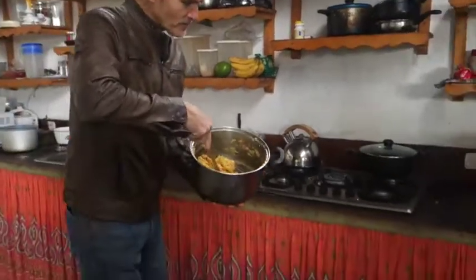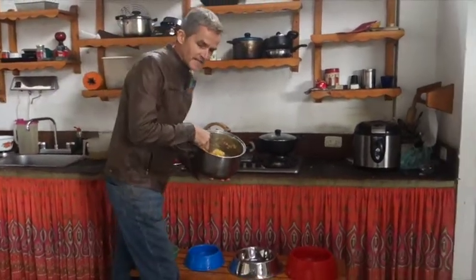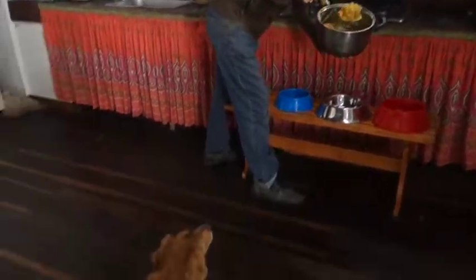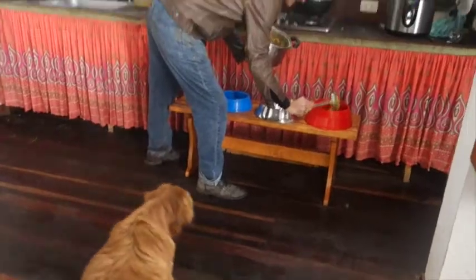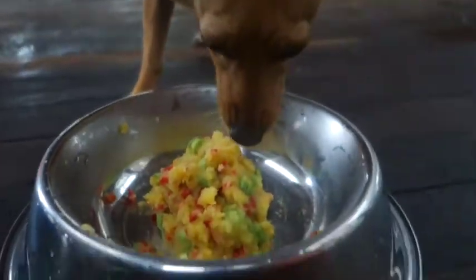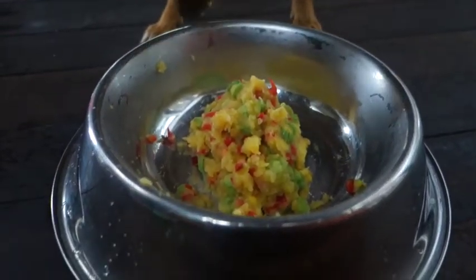We're going to give it to the dogs. The first one who gets this is Bhishma. Bhishma is a very old dog and he actually has a bit of problems with his legs. There you go, Bhishma — this is yours. Nice big bite of potato salad, there you go.